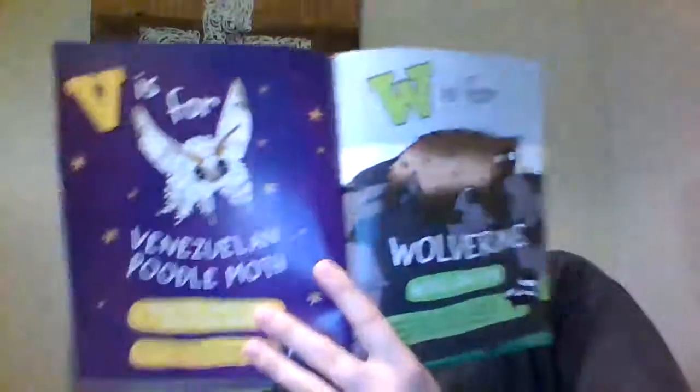V is for the Venezuelan poodle moth. This furry little moth is very rare and some people don't even believe it exists. W is for wolverine. Wolverines look like small bears and are super strong and very fierce. They produce a foul smell, similar to a skunk.